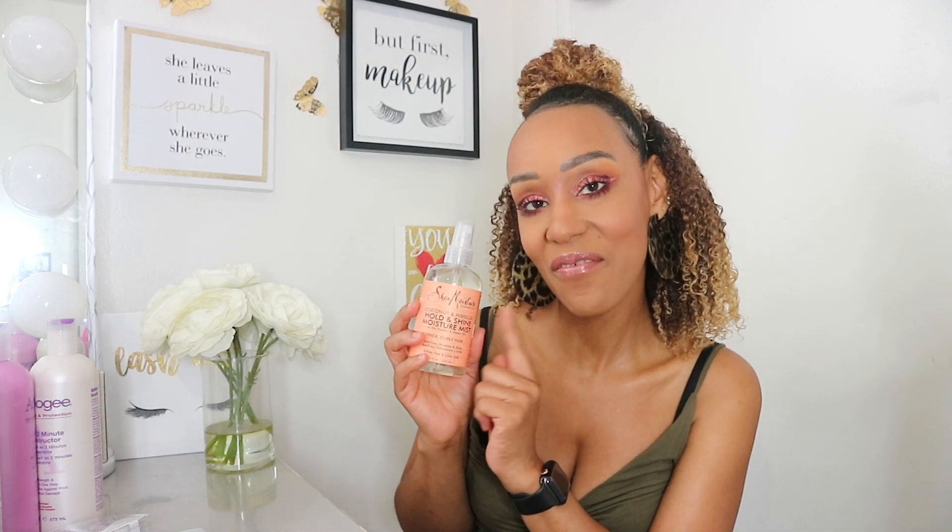I also picked up the Shea Moisture coconut hibiscus hold and shine moisture mist. I've been a fan of refresher sprays this year. After a couple of days with the Curl Maker I'll sometimes see flakes, so I take a little water or spray this on that section to reactivate the products in my hair and the flakes just go away.